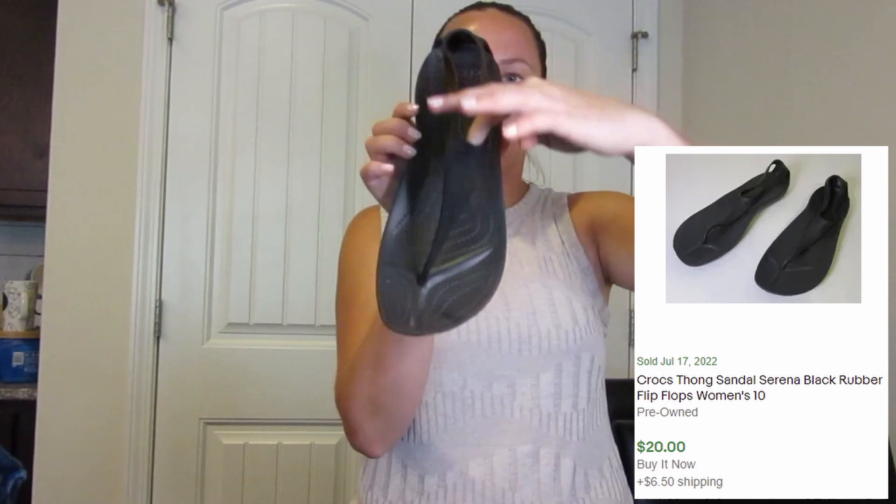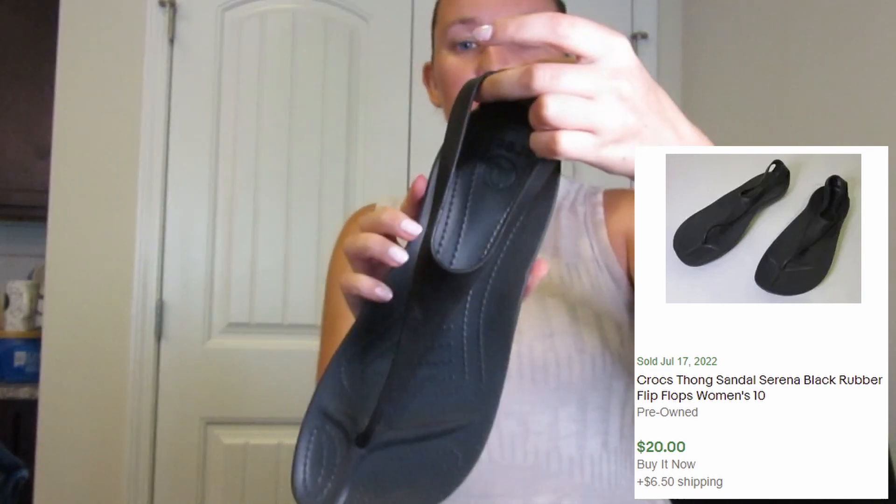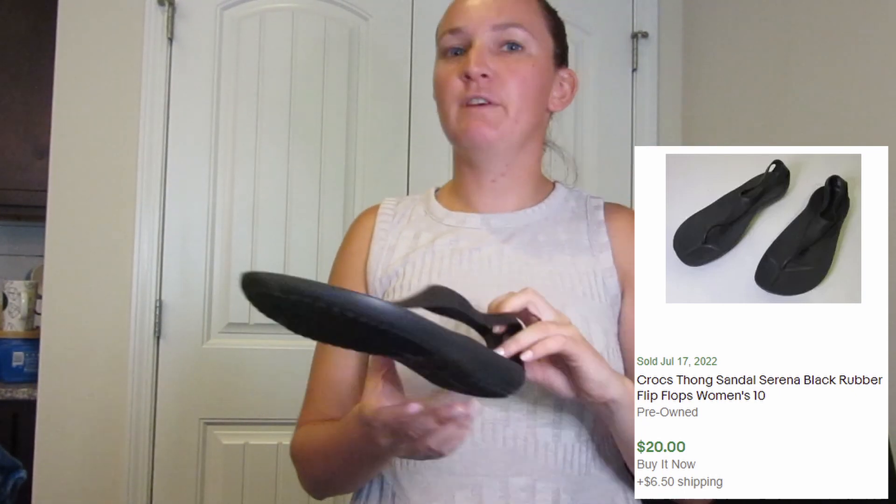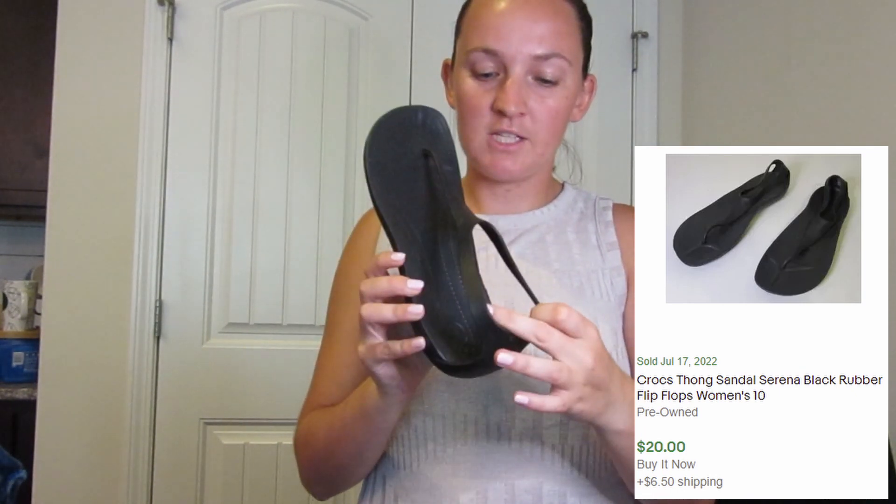Next is a little pair of Crocs sandals. Anytime I get Crocs, especially from the Goodwill Bins, because they're so light — maybe two, three ounces each — they always sell between $15 and $25, and they sell super fast. These are a women's size 10. My camera died right as I was talking about those Crocs, so it's been a few hours — I've been upstairs cleaning all those shoes — but I'm going to go through the last bag of stuff I got at the Goodwill Outlet today.